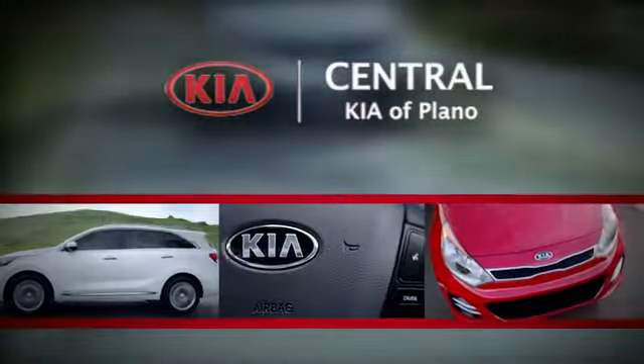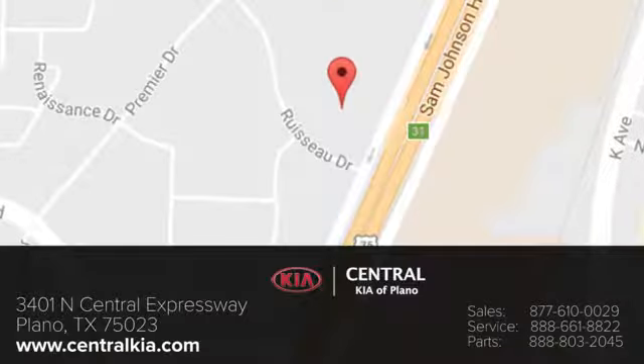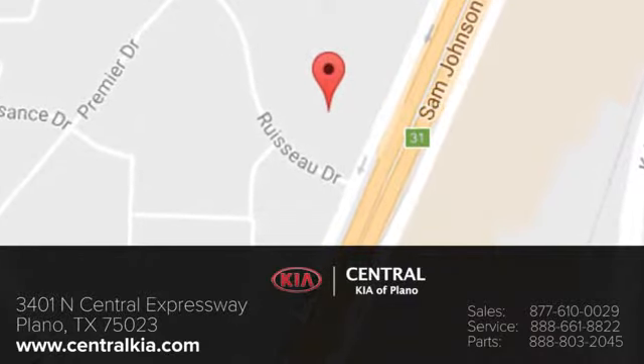Hurry in today for a test drive. The staff at Central Kia of Plano will help you find the Kia vehicle you've always wanted. Call, click, or stop in today. We're located at 3401 North Central Expressway in Plano, Texas.